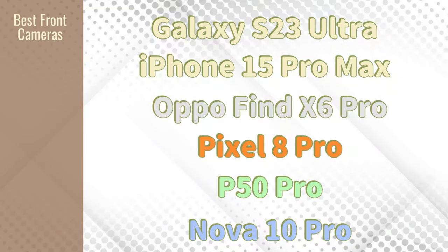So the Galaxy S23 Ultra and iPhone 15 Pro Max take first place. The OPPO comes in close second — if it had stabilization at 4K it would be tied for first. Third place goes to the Pixel 8 Pro and P50 Pro, where I prefer the P50 Pro because of the Pixel's over-contrasty look. Last place — but most cost-effective — is the Nova 10 Pro, which also offers great flexibility: during recording you can switch to the back cameras, a feature only the Galaxy S23 Ultra otherwise offers. Write your thoughts in the comments — thanks for watching!